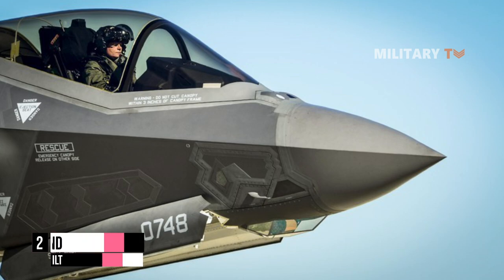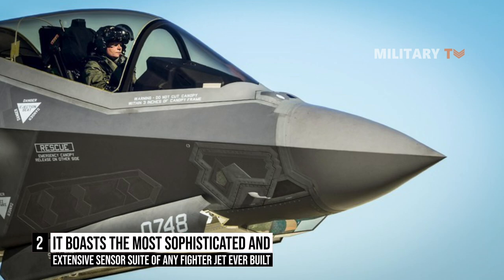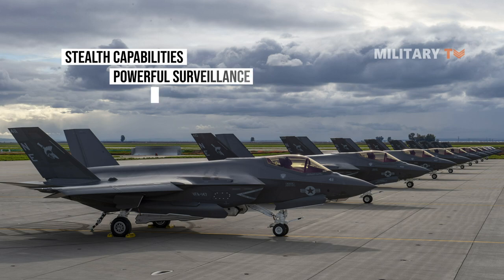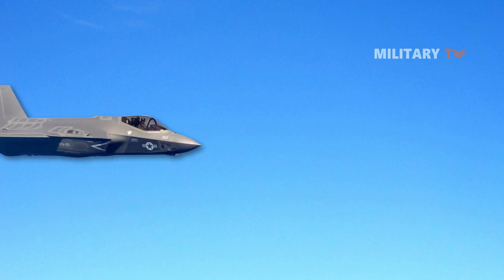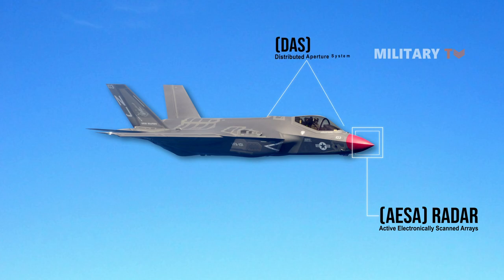Number two: it boasts the most sophisticated and extensive sensor suite of any fighter jet ever built. The F-35C's stealth capabilities, as well as its powerful surveillance, electronic warfare, and reconnaissance capabilities, round out the package. The active electronically scanned array (AESA) radar, distributed aperture system (DAS), electro-optical targeting system (EOTS),